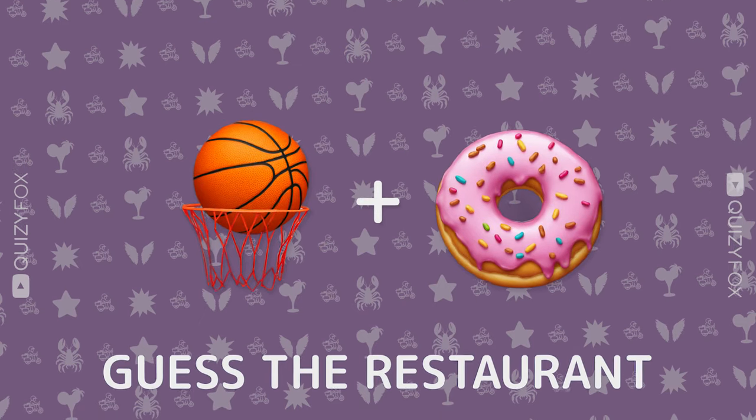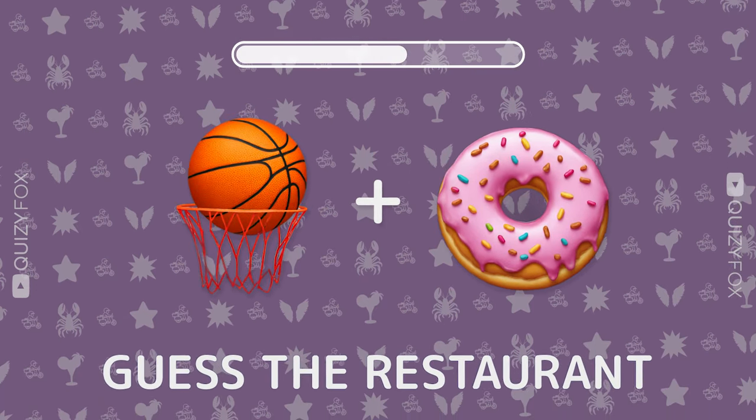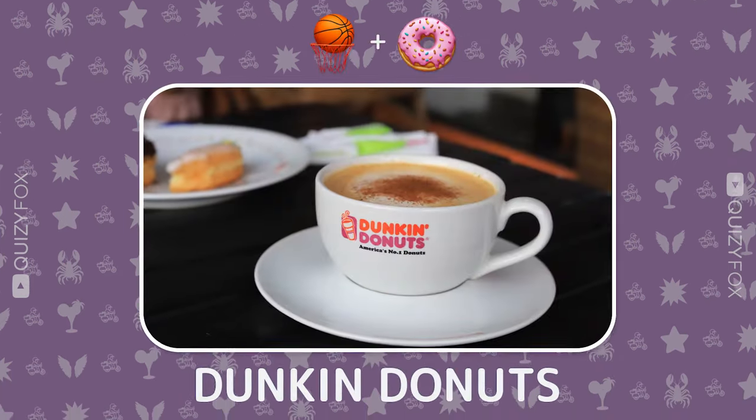Can you crack this one? Two emojis, one place. Dunkin' Donuts.